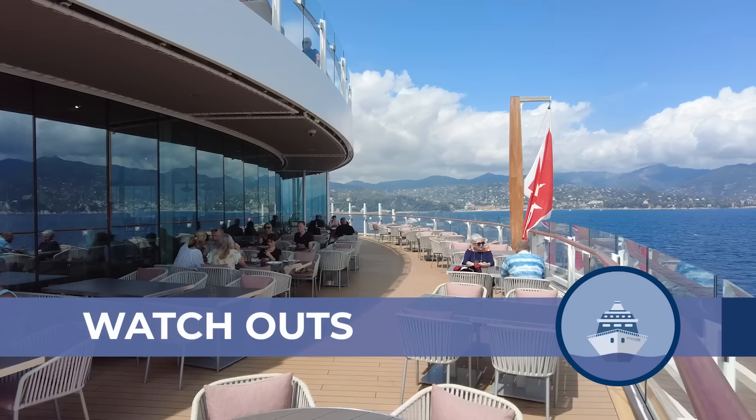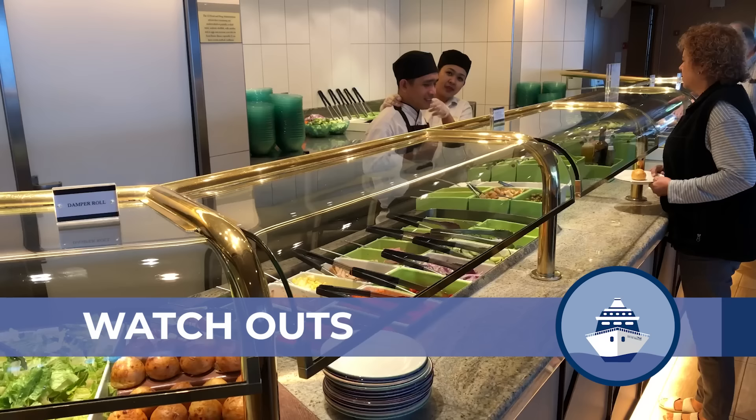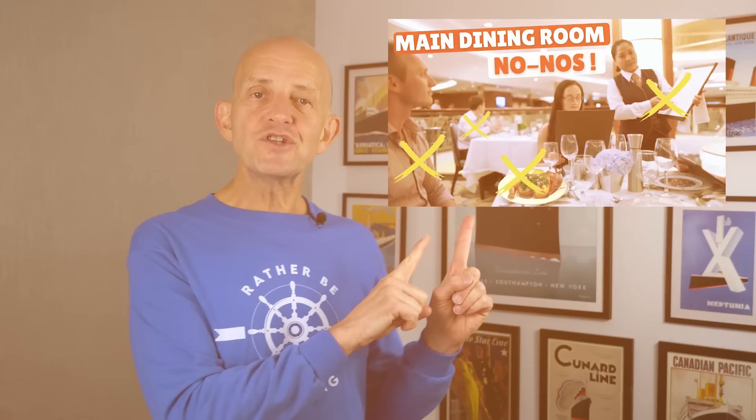One of the most important things to do now is watch my next video where I look at the main dining room do's and don'ts, starting with something that most cruisers do not realise is critical in the main dining room. See you there.